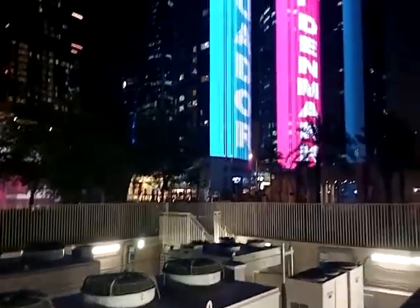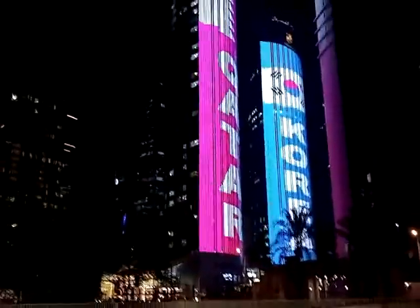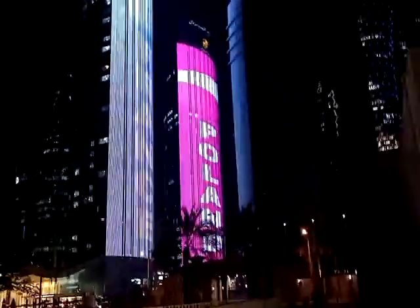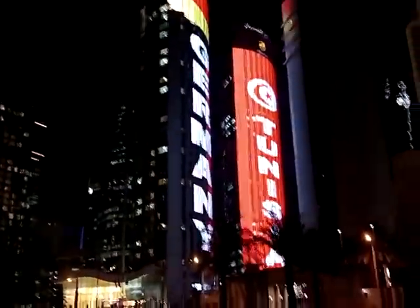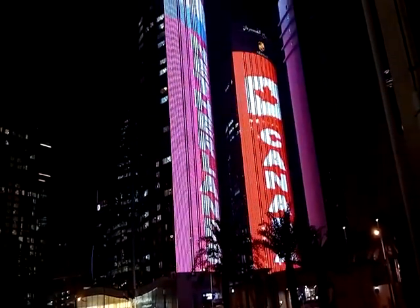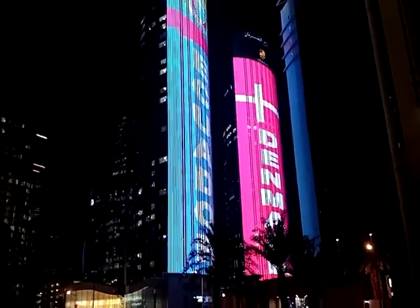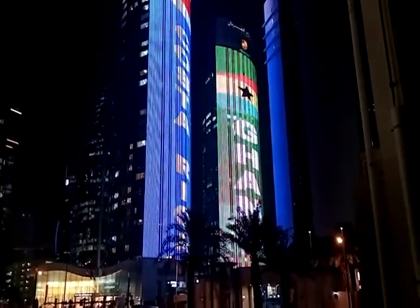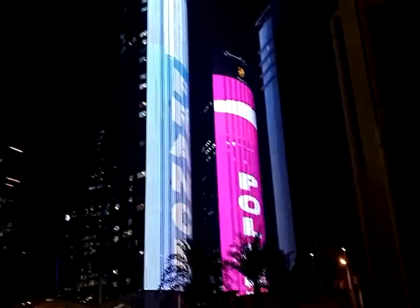Alright guys, we are outside. This is Doha City Center — an important place in Qatar. This is where all the business is done here in Doha. You can see on the skyscrapers here, we have flags of those who qualified for the FIFA World Cup 2022 being displayed on these skyscrapers. Thank you for your support and thank you for always coming back to watch my videos. See you in my next video. Bye. And if you have any questions, write in the comments.